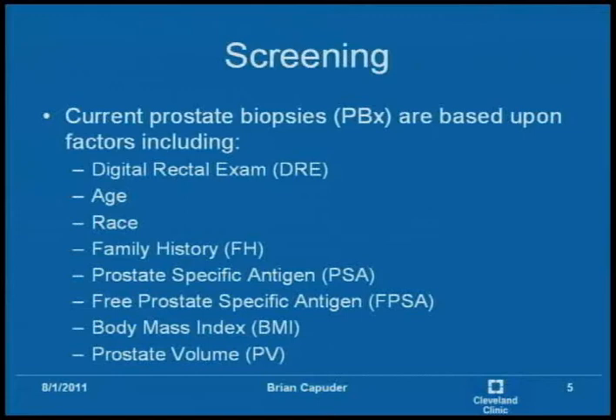For example, if you do a biopsy of any random person in their 50s, there's about a 40% chance you'll find prostate cancer. However, the chance of finding prostate cancer in a targeted prostate biopsy is actually just a little bit better than that. So it's still an evolving science.